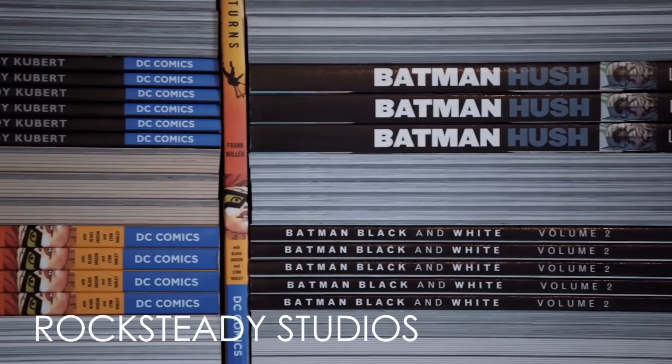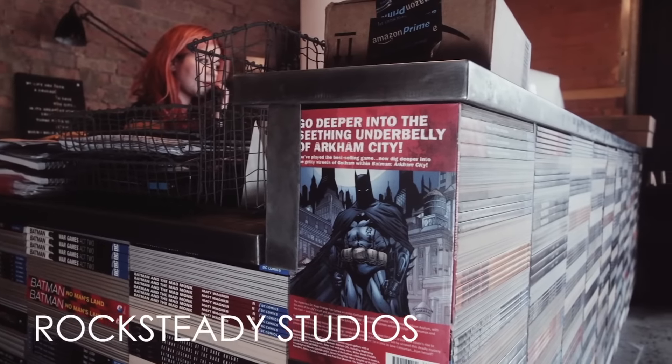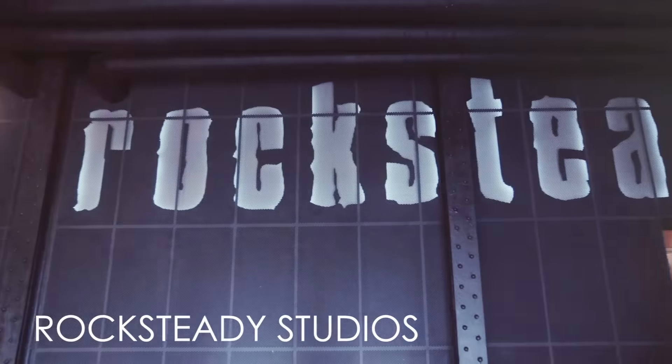The great thing about Arkham VR is it was designed from day one to be a VR experience. When we finished Arkham Knight, we were looking at what to do next, and getting the PlayStation VR development kits and playing around with that, we really realised: here's an amazing opportunity to tell a completely different type of Batman story — much more about the detective, the world's greatest detective, and getting inside Batman's head.